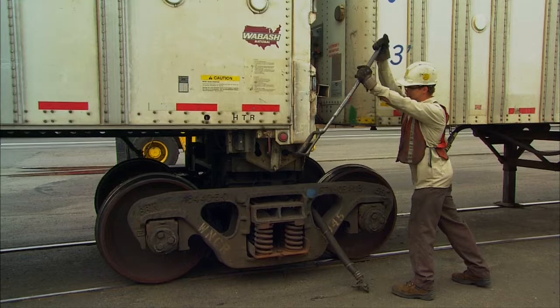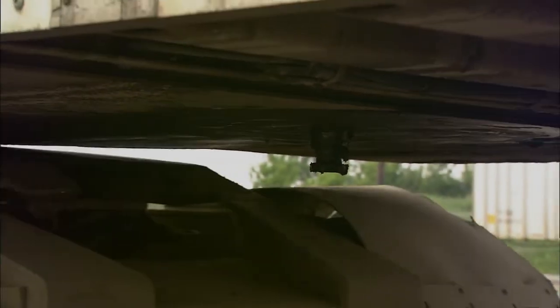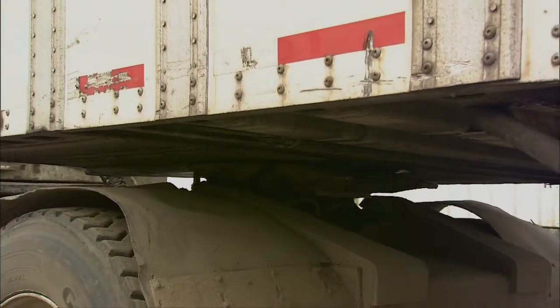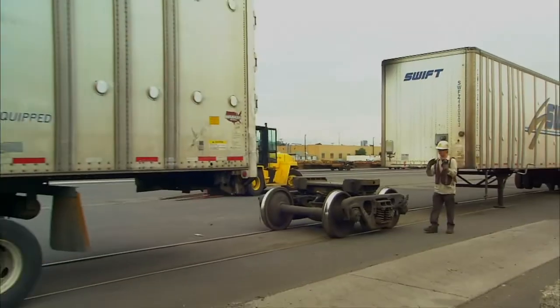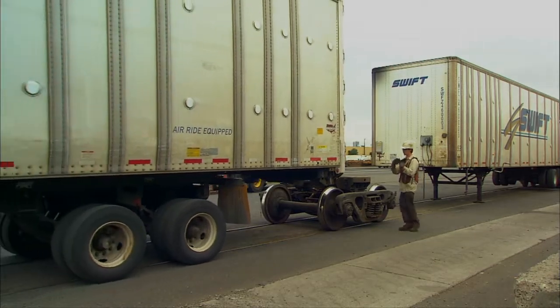Since our trailers move on bogies rather than flat cars with railroad wheels, our drivers back the trailer onto the gauge of the track. They use the air from the tractor, and special tractors are used within the confines of the yards to do this. The tractor airs up the trailer, and the air suspension, which provides a smooth ride over the highway, allows the trailer to actually lift. The driver then backs the trailer onto the rail bogie and releases the air, and the trailer settles onto the bogie.